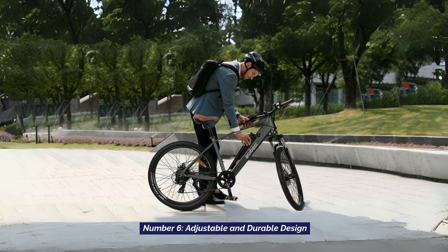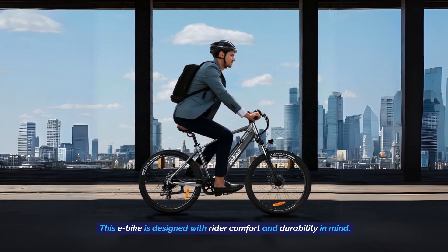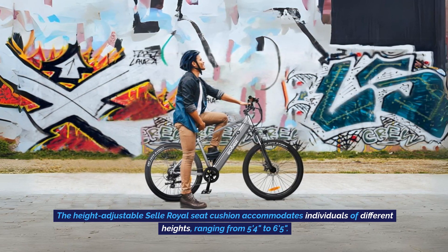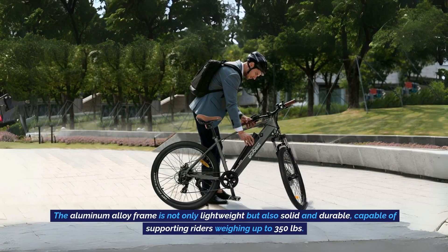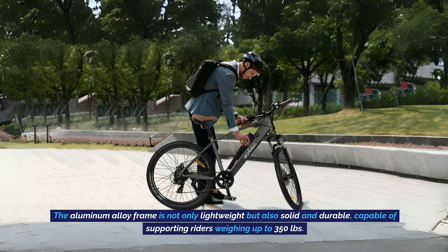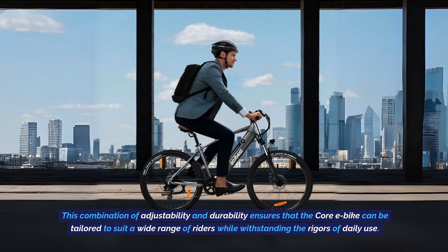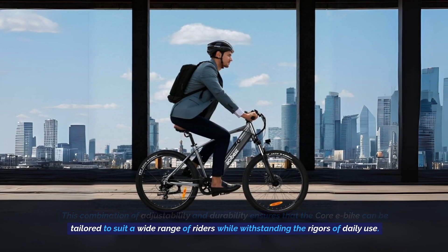Number 6: Adjustable and Durable Design. This e-bike is designed with rider comfort and durability in mind. The height-adjustable seat cushion accommodates individuals of different heights, ranging from 5 feet 4 inches to 6 feet 5 inches. The aluminum alloy frame is not only lightweight, but also solid and durable, capable of supporting riders weighing up to 350 pounds. This combination of adjustability and durability ensures that the Core eBike can be tailored to suit a wide range of riders while withstanding the rigors of daily use.